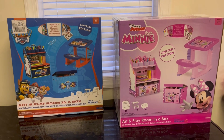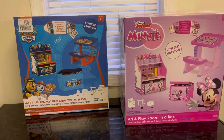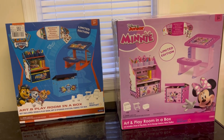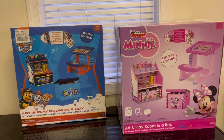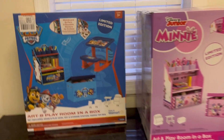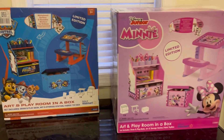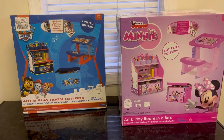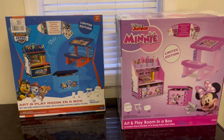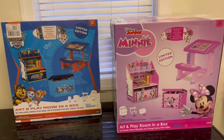These are Disney Minnie and Paw Patrol art and playroom in a box. It includes a little bookshelf where they can put their arts and crafts, a little desk where they can sit and color and draw, a toy box, and a whiteboard surface that's reusable, plus stickers and all kinds of fun things. These were only 17 dollars — originally about 59 or 60 dollars. So be on the lookout for something like this, and there's also a Cocomelon one if you can find that one when you're out and about.